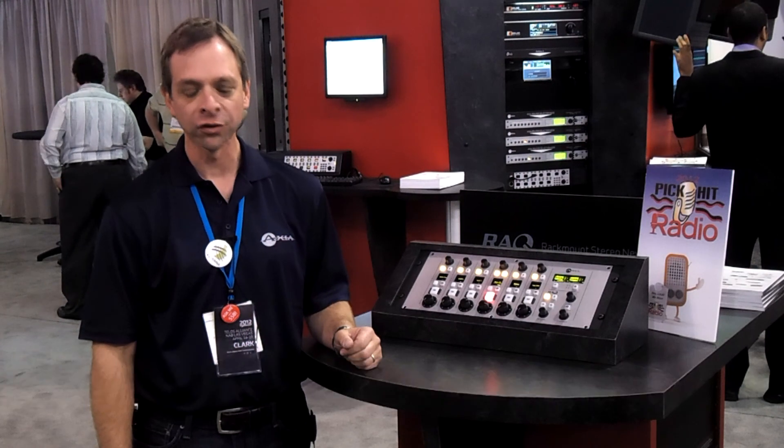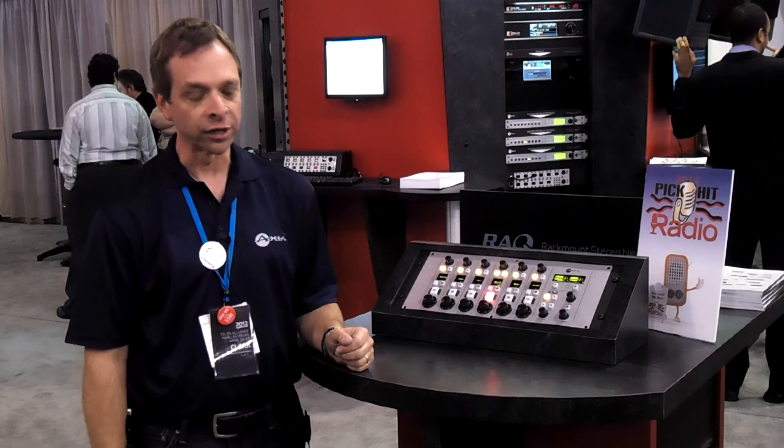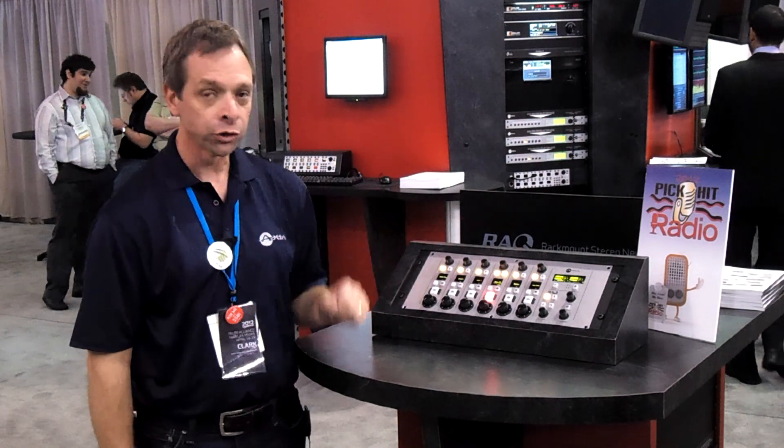Hi there, I'm Clark Novak from Axia Audio, proud to be the recipient of a 2012 PickHit Award from Radio Magazine for the new rack mount news mixer from Axia. This is a 6-fader, 2-stereo bus console that fits in a 4-RU rack space.